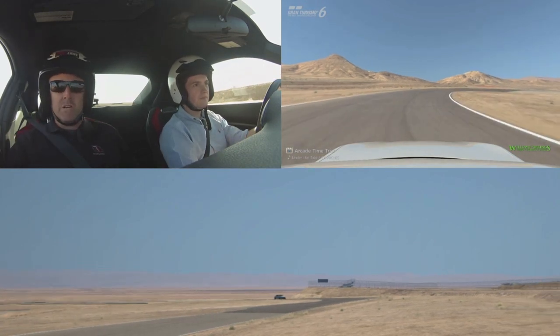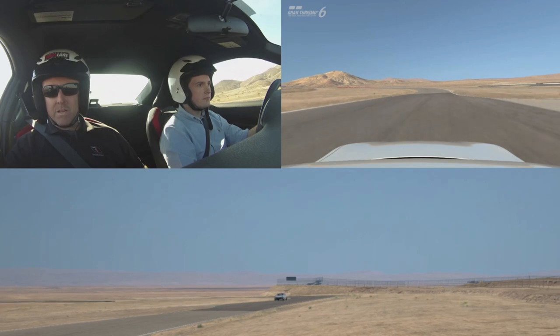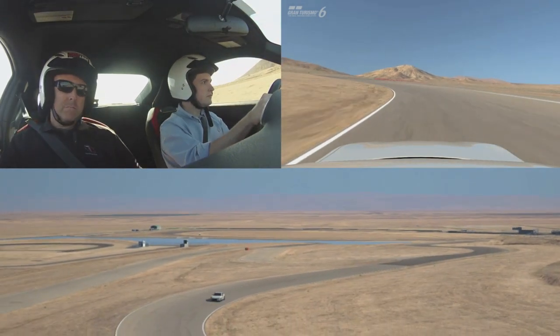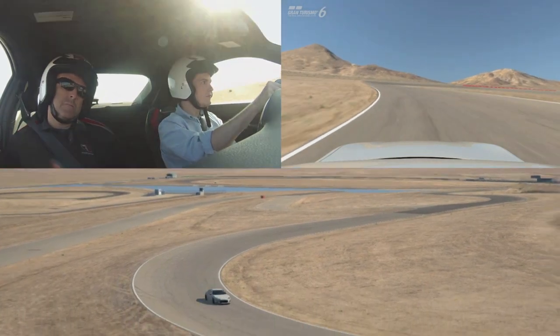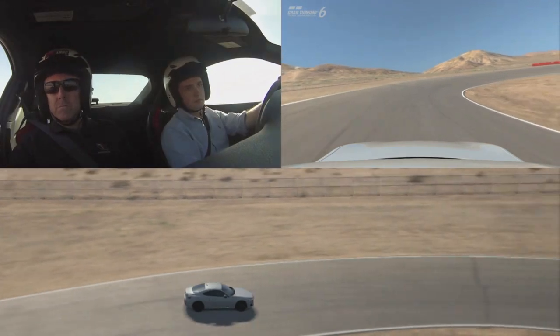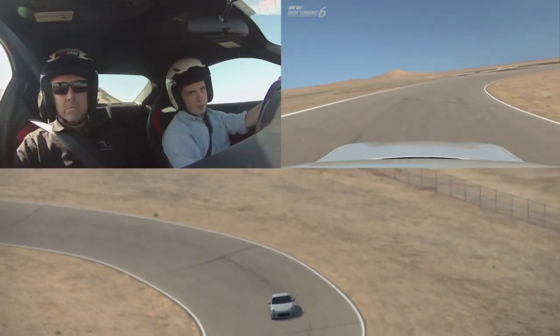I promise I'm not really that slow. Once I was past the other car, I was able to carry more speed through the corners and actually put the data logger to the test. Needless to say, it's kind of surreal to see my real-world driving played back in a Gran Turismo game. And when I experienced that for the first time, I realized just how powerful this feature will be as a learning and training tool.